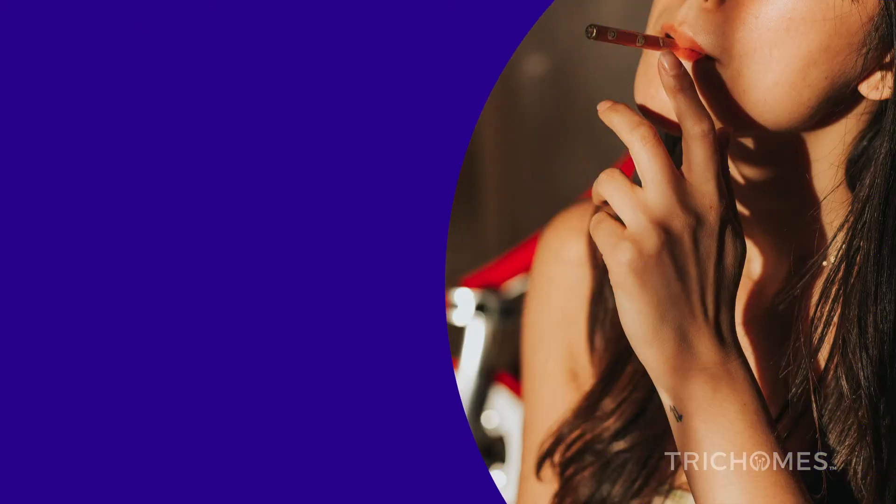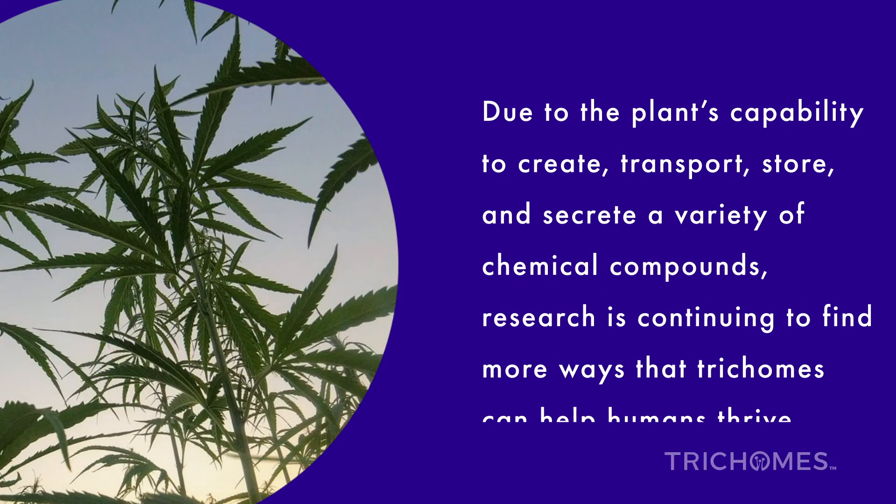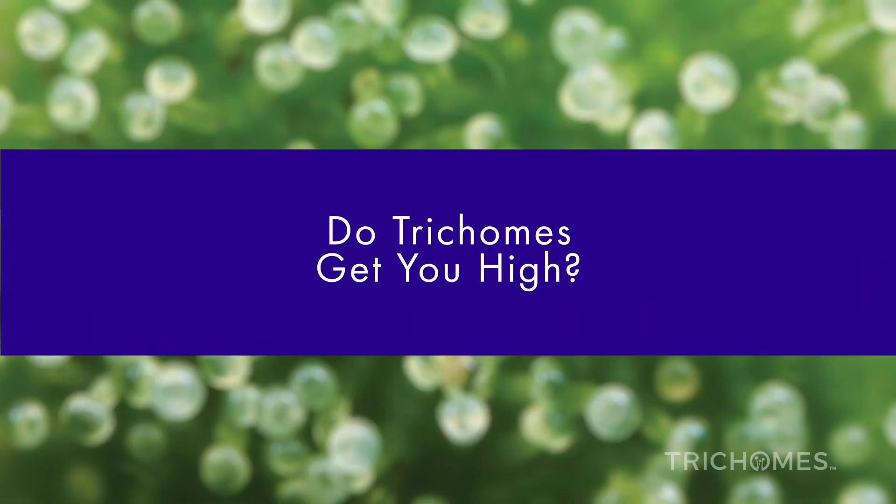For humans, trichomes serve the purpose of being a natural resource for pharmaceuticals and nutraceuticals. Due to the cannabis plant's capability to create, transport, store, and secrete a variety of chemical compounds, pharmaceutical and nutraceutical research is continuing to find more ways that trichomes can help humans thrive. Do trichomes get you high?